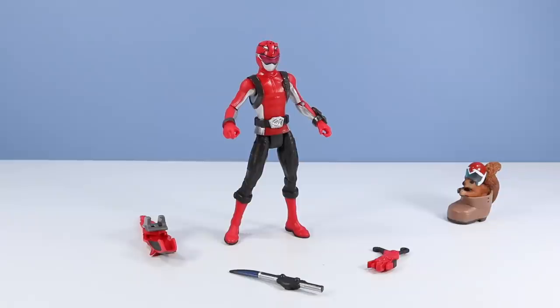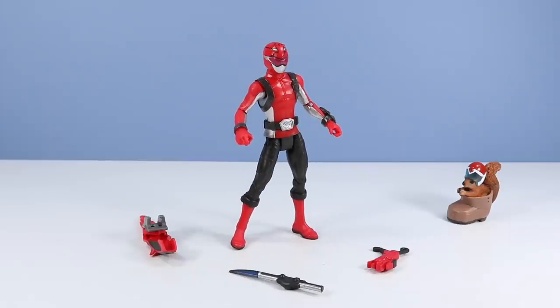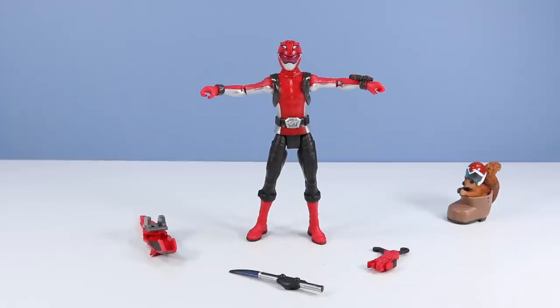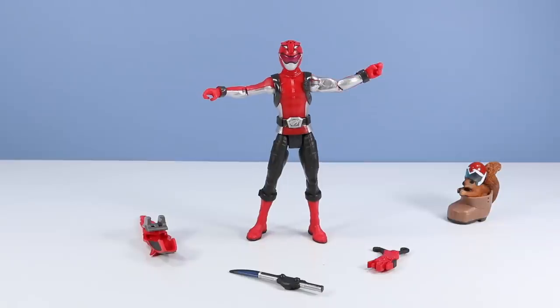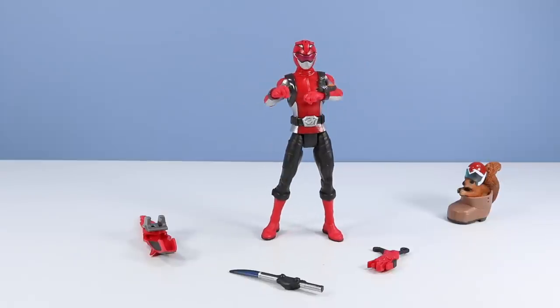Now let's see what we have for articulation. Bandai has always led with very well-articulated Power Ranger figures — in the early years they probably pushed companies like Hasbro and Mattel to start articulating their figures more, especially in the knees and elbows. So I would hope this new figure has some great articulation. Full 360 head rotation. It does not look like I get much of a bobble though, mostly just rotation. For the shoulders, we have hinges to move up and they do rotate. I like the silver underarms. Elbow hinges that also rotate. It does not look like we have wrist rotation with these figures.